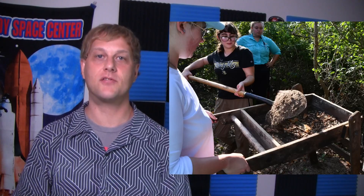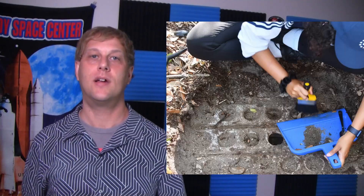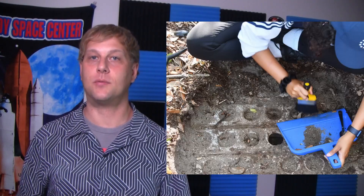But what does this have to do with blockhouses? Recently, students from the University of Central Florida discovered the remains of the Launch Complex 3 blockhouse early this spring. A 20-foot by 20-foot section of the foundation was found, as well as some fragments of electronics and other items.